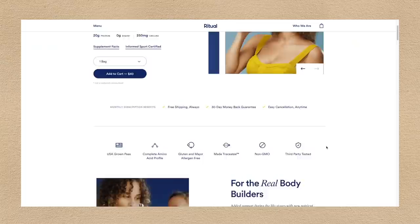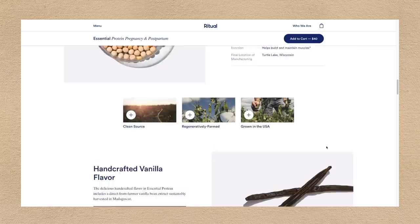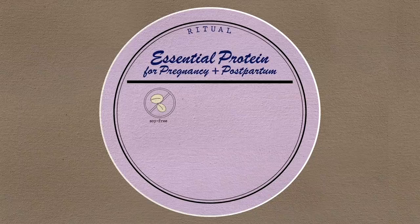The pea protein is from peas grown in the United States using regenerative farming practices. The supply chain for their essential protein is fully traceable. Like all Ritual products, essential protein is soy-free, gluten-free, sugar-free, vegan-friendly, and formulated with non-GMO ingredients.